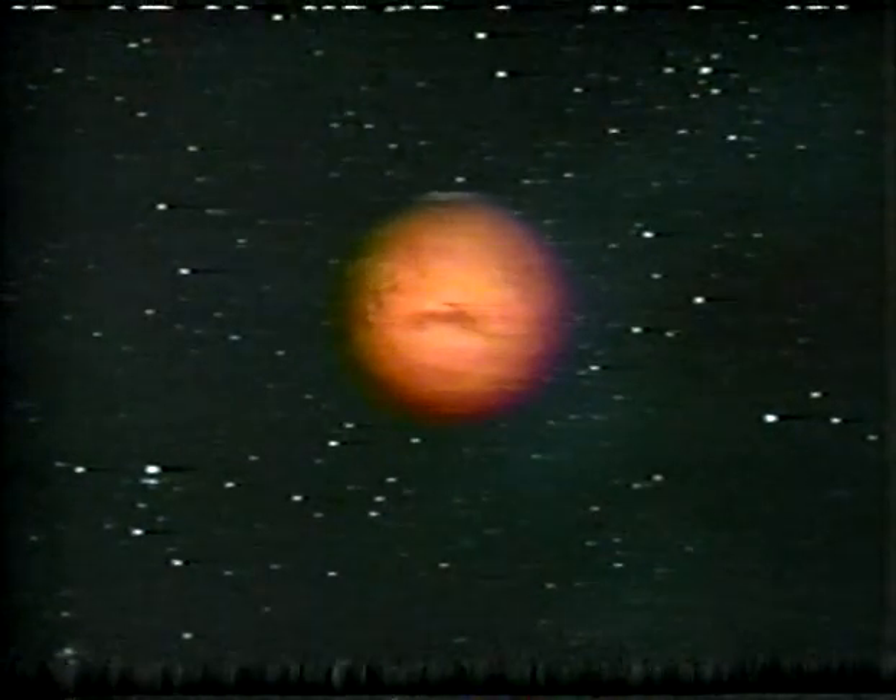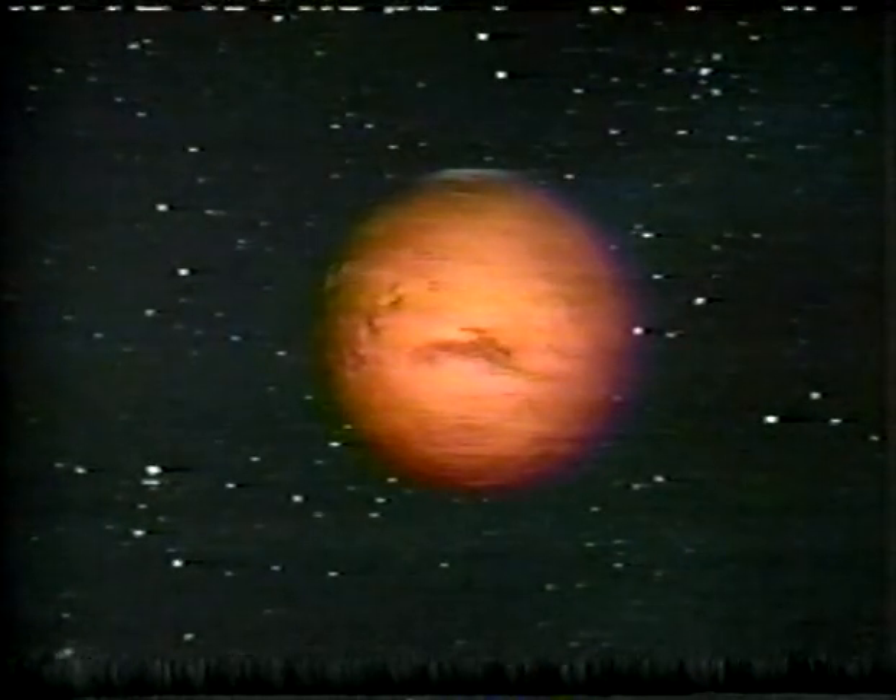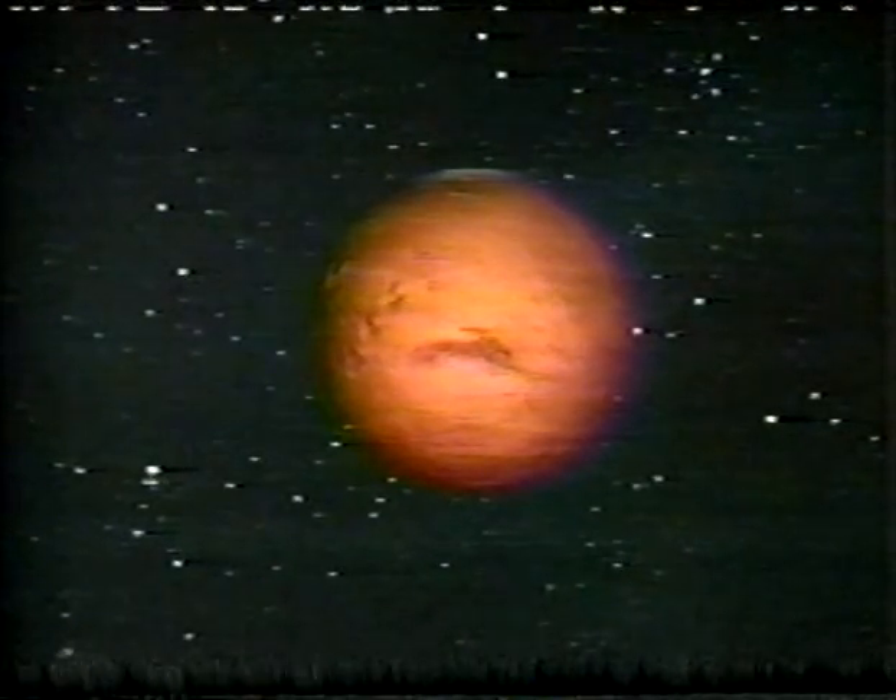The fourth planet from the Sun is Mars, named after the Roman god of war. It is the only planet that when viewed with the unaided eye reveals a definite color: red. According to myth, soldiers slain on the battlefields were transported to Mars, and their spilled blood gave the planet its color.